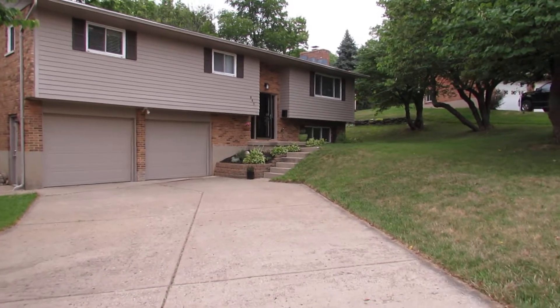This is a fantastic home — great decorations inside and nicely updated. Let's go inside and take a look.